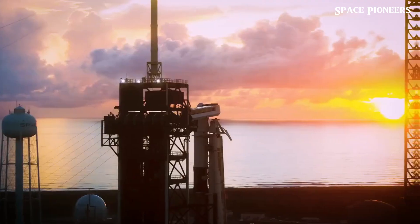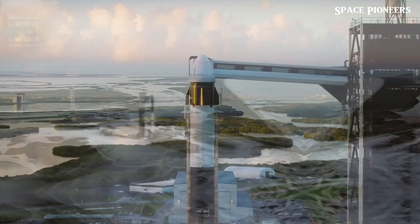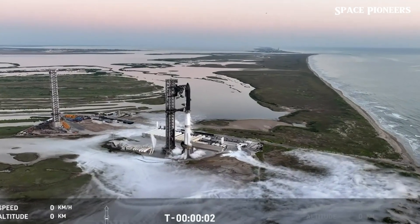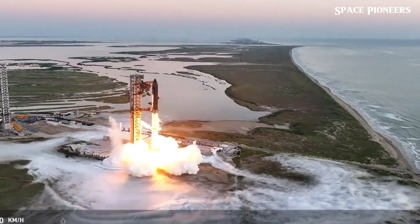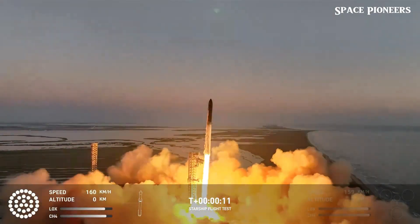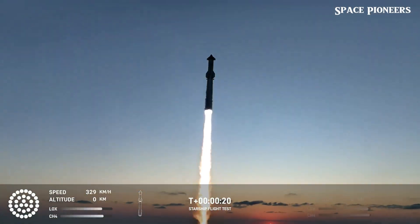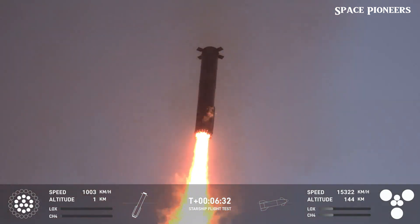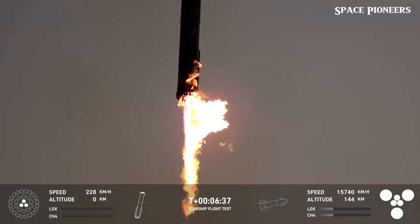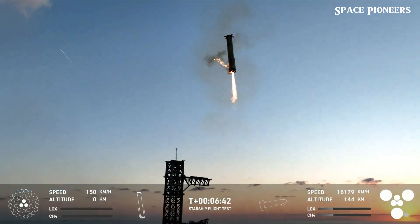During Flight 5, this water deluge system worked flawlessly. The launch pad survived with minimal wear and tear, which is a crucial achievement for SpaceX's long-term goals. Maintaining the integrity of the launch pad will allow for quicker turnaround times between missions — imagine a future where SpaceX could launch multiple times in a single day, something that would be revolutionary for the entire space industry. While Stage Zero improvements were a major win, the real showstopper during Flight 5 was Mechazilla, SpaceX's towering structure attached to the launch tower.